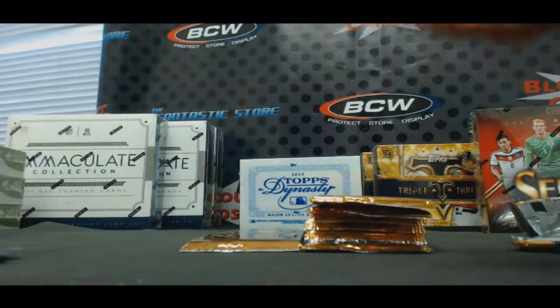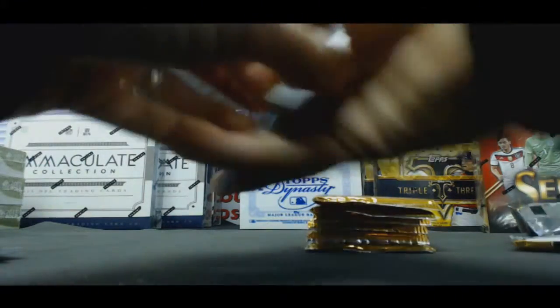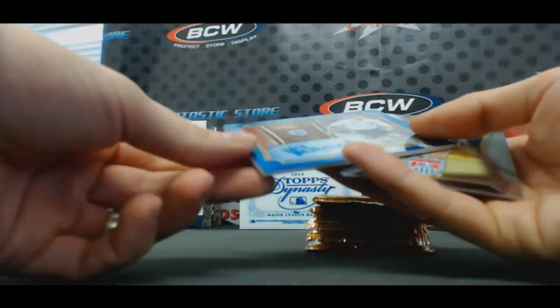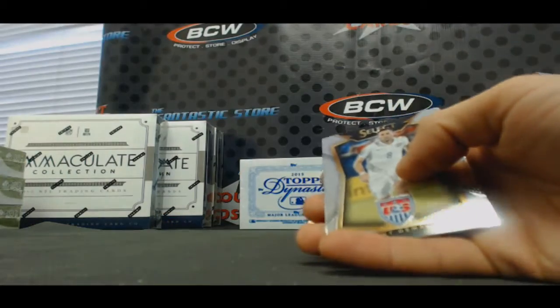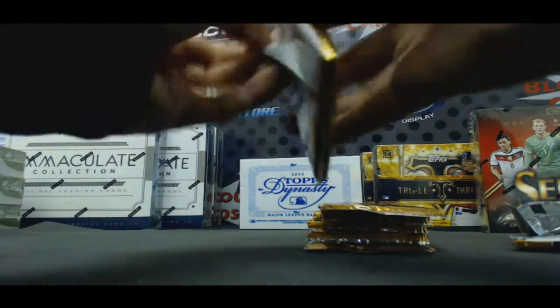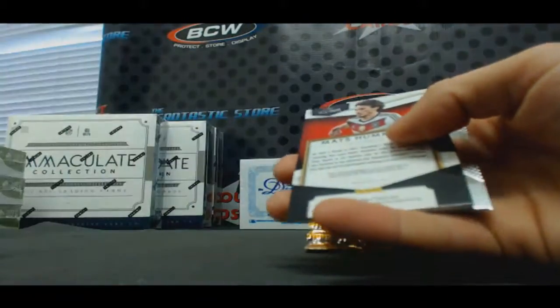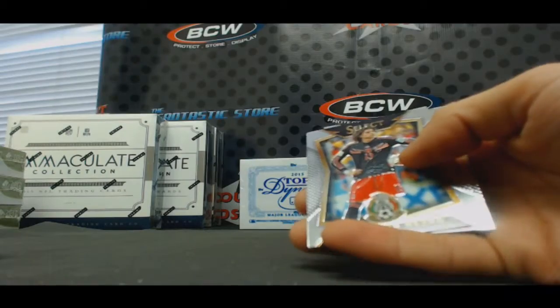Yaya Toure blue. And legendary signatures — oh nice, number /299 Michael Owen, England. That's cool. Mats Hummels number 2, /199. Jersey.